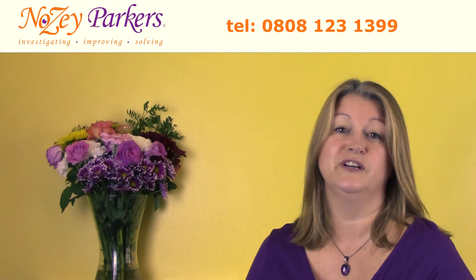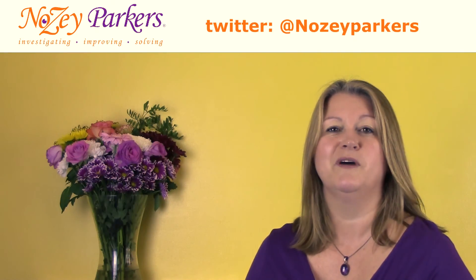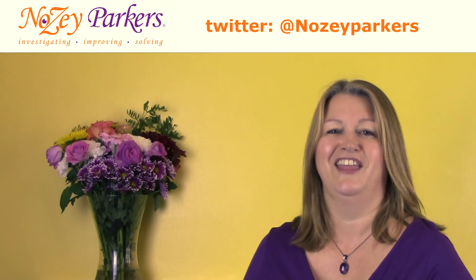Nosy Parkers are here to help you and your business thrive. Please call now to find out more about our support services — our first consultation is free. I'm Tina Marie Parker of Nosy Parkers. Thank you for watching.